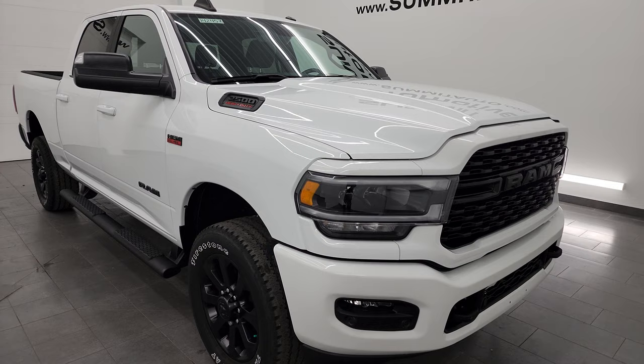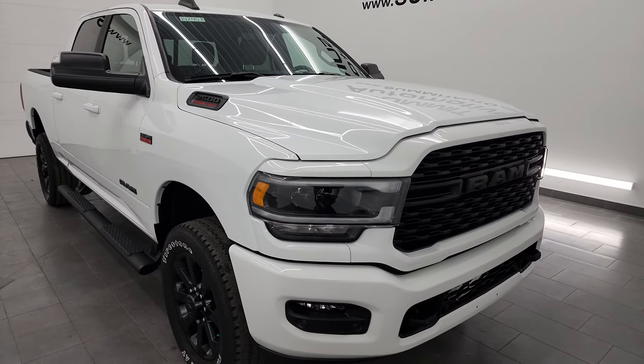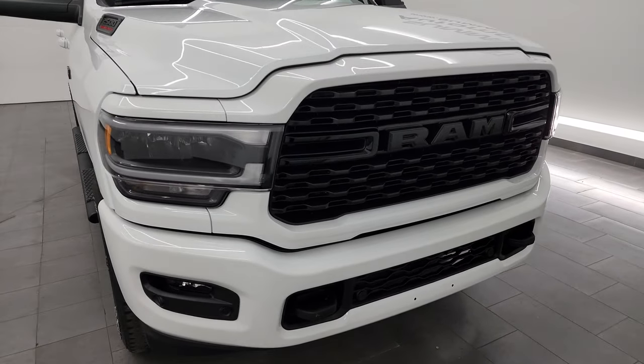I found those numbers on Ram's Tow Guide website — I'll link those in the description below. I'm going to go all the way around in this video: inside, underneath, start it up, take a look under the hood, and give the most accurate representation that I can of this truck.